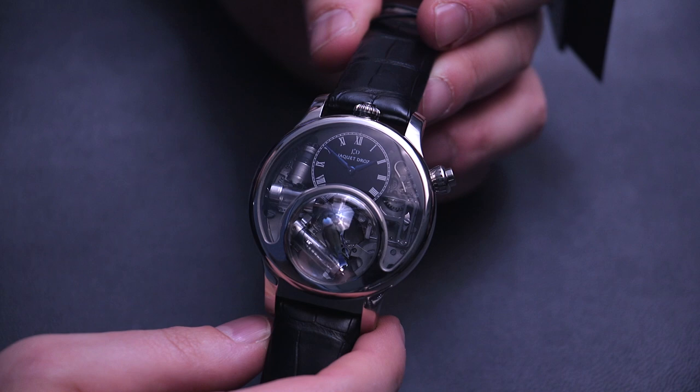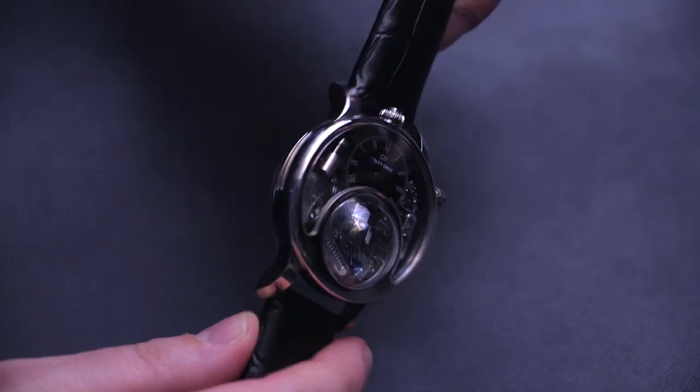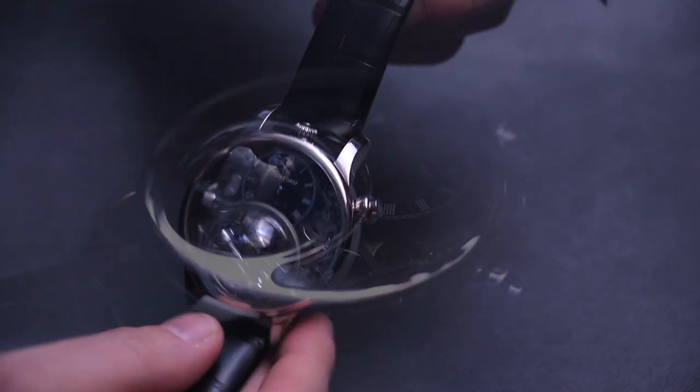It sounds great. It looks great. I'll show you how it works in a second. 47 millimeter wide case. This version comes in 18 karat white gold. There will be other versions as well — all of them will be limited to 28 pieces.